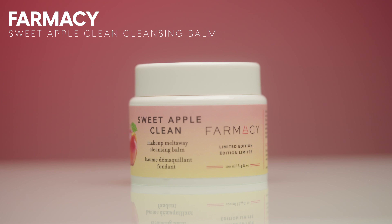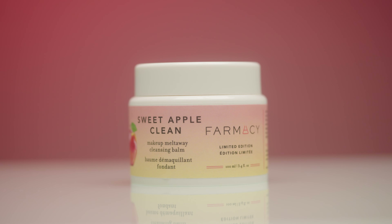Moving on to cleansers. This is honestly one of my favorite cleansing balms — the Pharmacy Sweet Apple Clean Melt Away Cleansing Balm. If you're sensitive to coconut you might not like it since the base is coconut oil, but any melt-away cleanser balm from Pharmacy I just love. It's a clean product that does an amazing job removing makeup, even waterproof and heavy makeup — effortlessly. I would 100% repurchase this. I have a couple of cleansing balms I'm working through, but I will be purchasing this again.